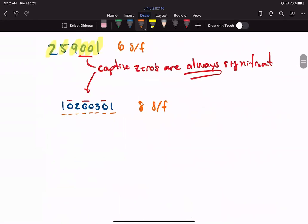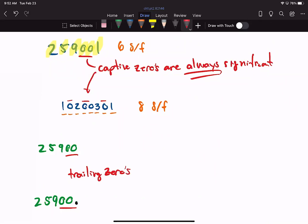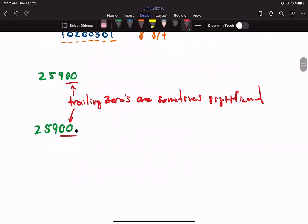Then we get to values with trailing zeros — zeros at the end of a number. Trailing zeros are sometimes significant and sometimes not. I've been teaching chemistry for about seven years now, and I actually have a formula that I've tested over those seven years. There has never been a case where my formula hasn't worked. I'll give you the formula — write it down or memorize it — because it works every single time.